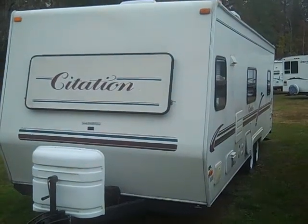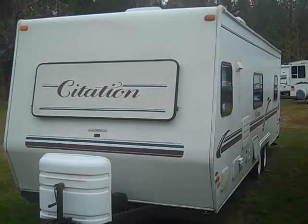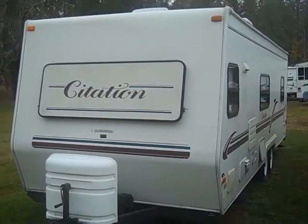Hello, this is Scott Hudgens with Dot RV of the Peninsula, located on Route 17 between Fort Eustis Boulevard and Denby Boulevard in Yorktown.